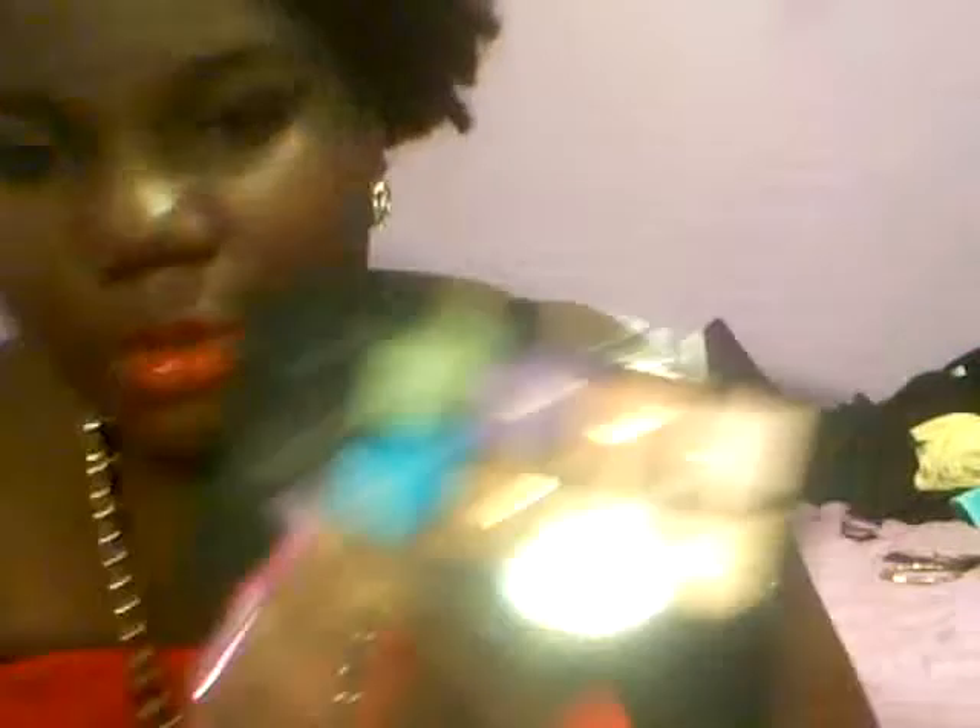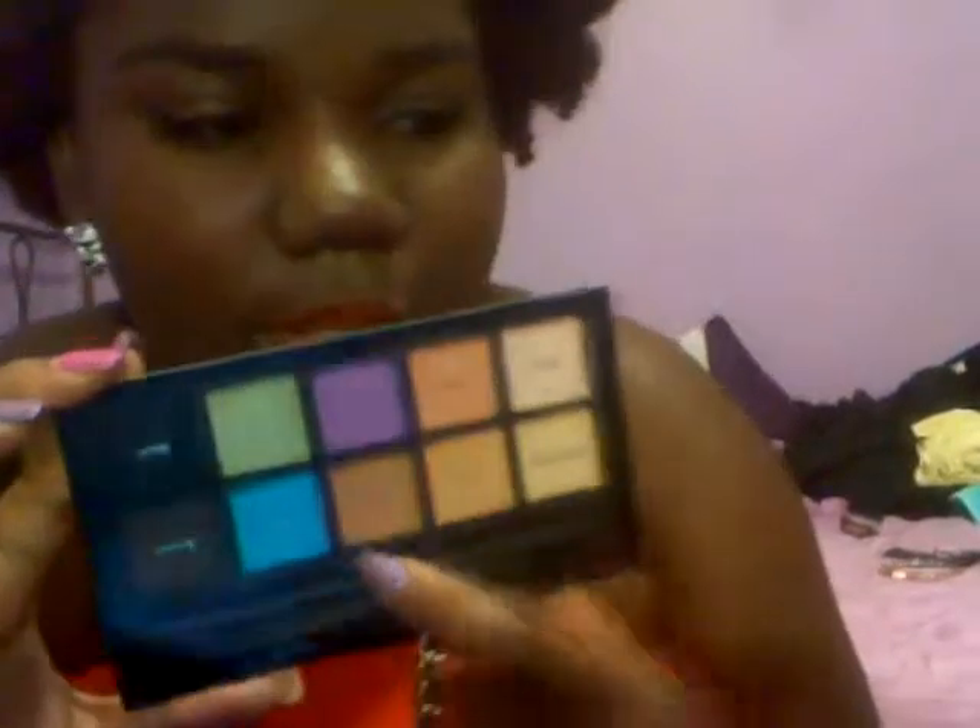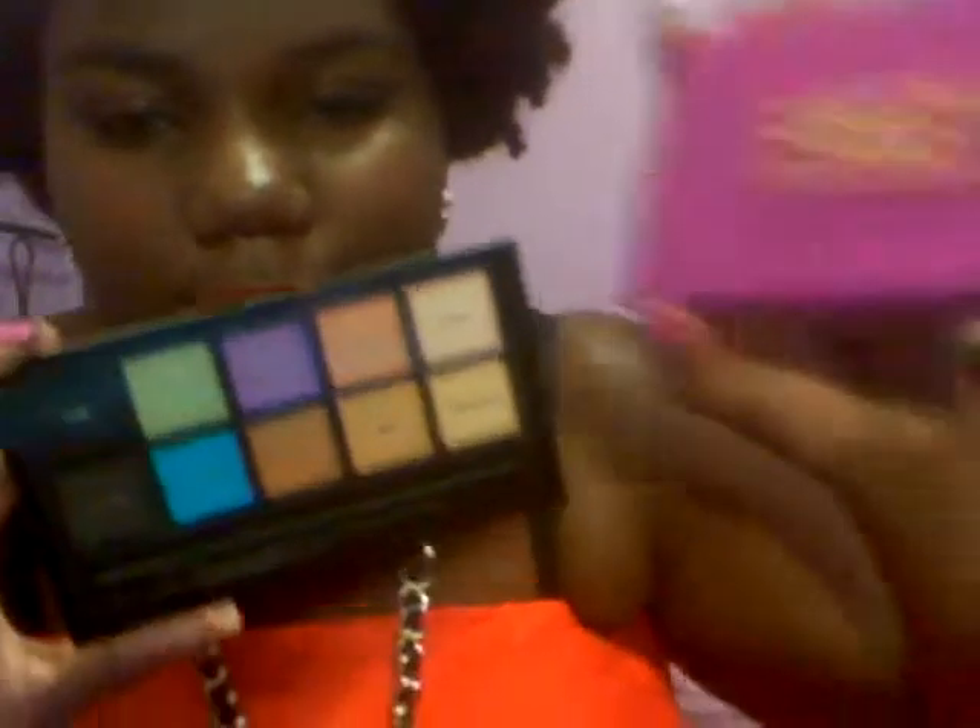Back to the eyeshadows quickly — this is what came with the Summer Seduction palette. It has different eyeshadow looks inside, which is great if you're a beginner or just want ideas on what to do with your eyeshadow.